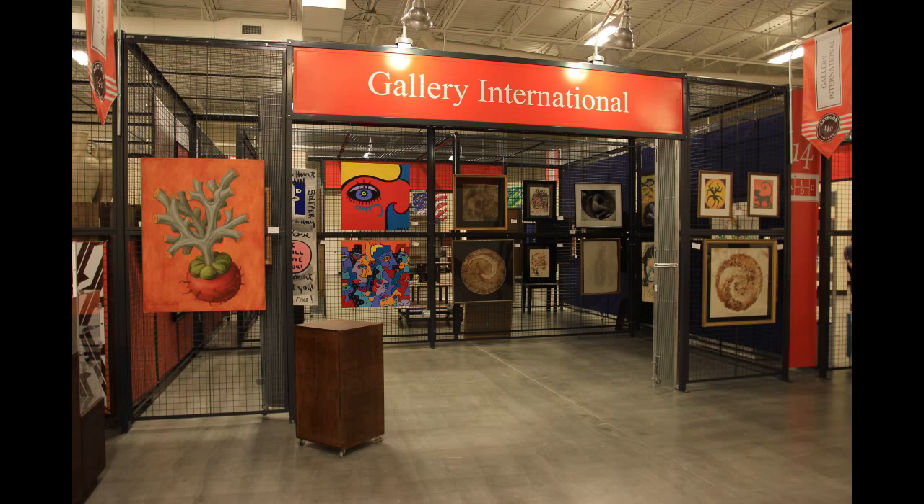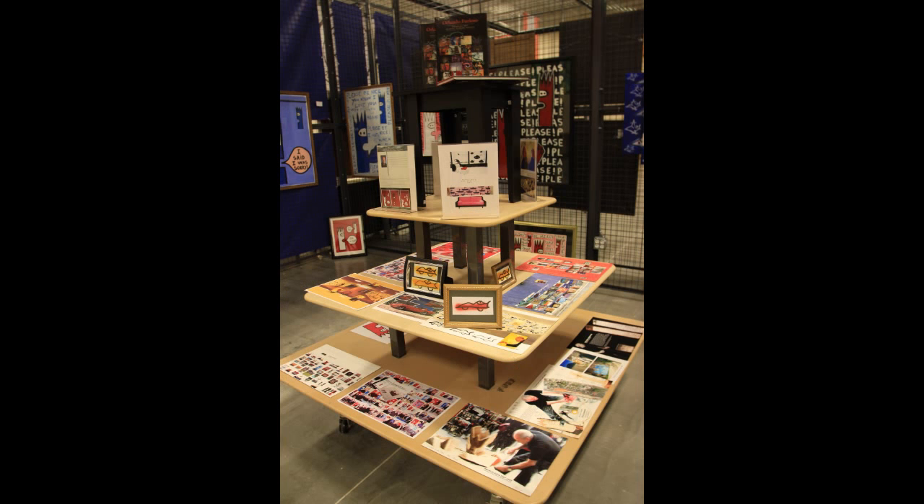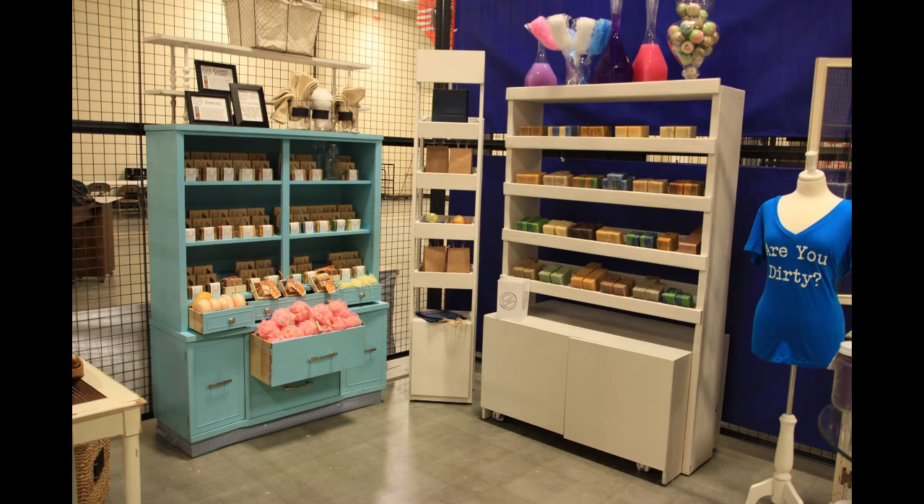The boutiques can be more open galleries where they don't fill the entire space. Each boutique will have a sign in front and flags hanging down to indicate what the boutique is. This is another gallery on the opposite side showing more of the table structures they have in the middle, offering a lot of different presentation options for the tenants.